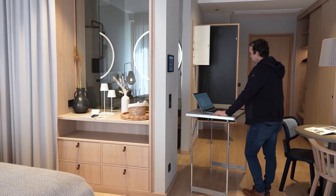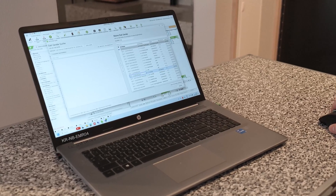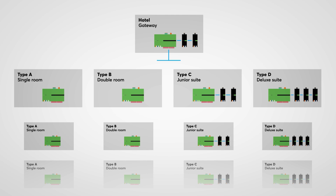We started the programming phase by creating a model room, programmed everything, tested it and ensured the hotel owner was satisfied. Once that was confirmed, we rolled out the programming across all rooms, moving through them very quickly thanks to the Multiplicator tool.